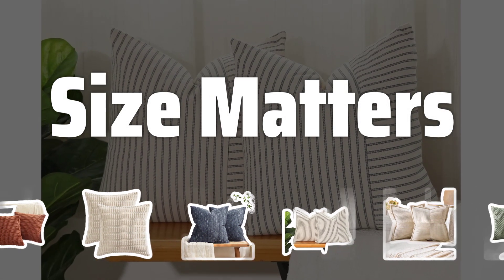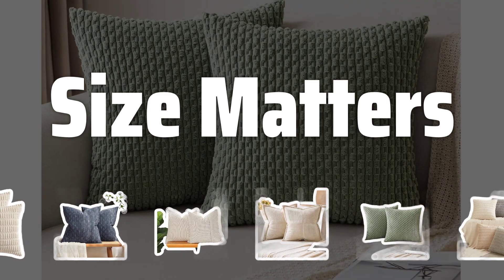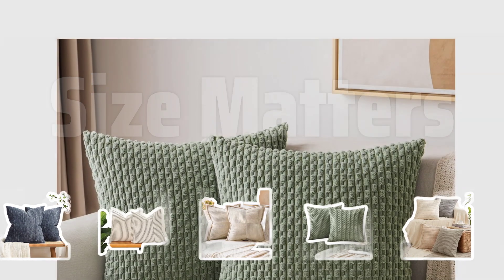Size matters. Measuring your pillows before shopping for covers is key to getting the right fit. Ensure they're not too small or too big, and consider the shape of your pillows as well.